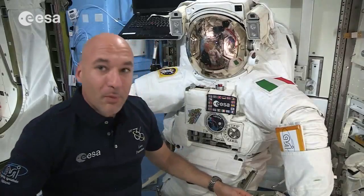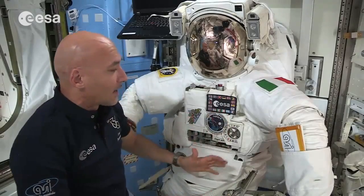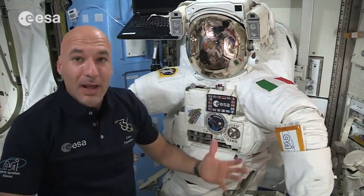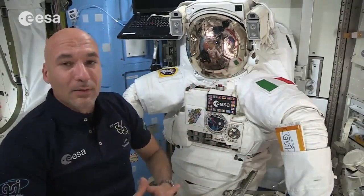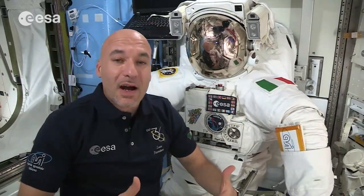How is a space suit made up? Obviously it needs to fit a person, so it has a torso, legs, arms, gloves, and a helmet. You also see a backpack, which is actually the system that provides our atmosphere — the life support system.